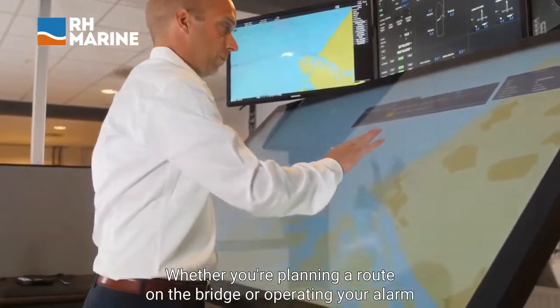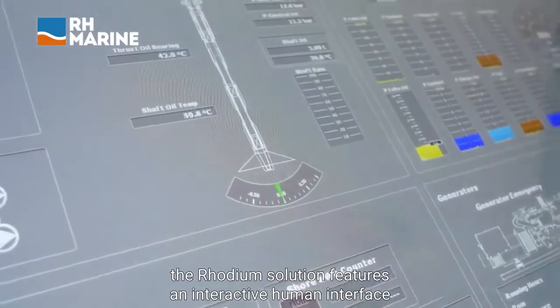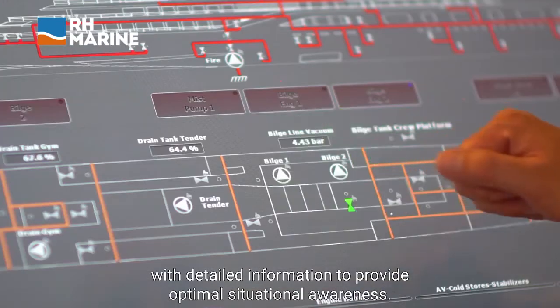Whether you're planning a route on the bridge or operating your alarm monitoring and control system from the engine room, the rhodium solution features an interactive human interface with detailed information to provide optimal situational awareness.